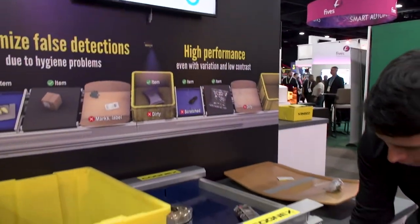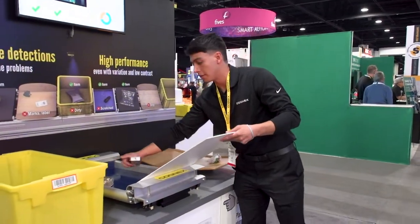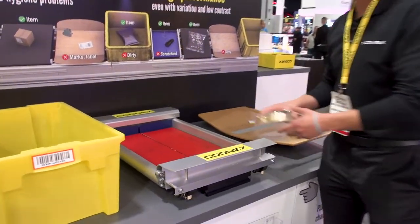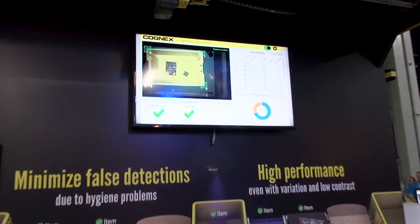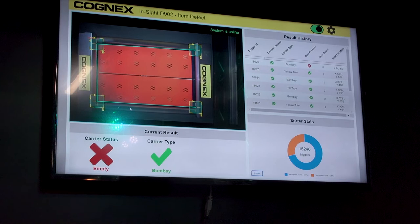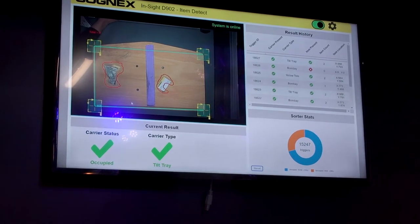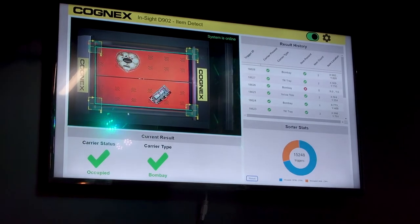We also have some extra inserts just to show off different types of carriers you may see. I'm going to show you it with the panel itself — no detection, carrier status is empty. I'm going to put some items on there and we'll see that it has an occupied status now.